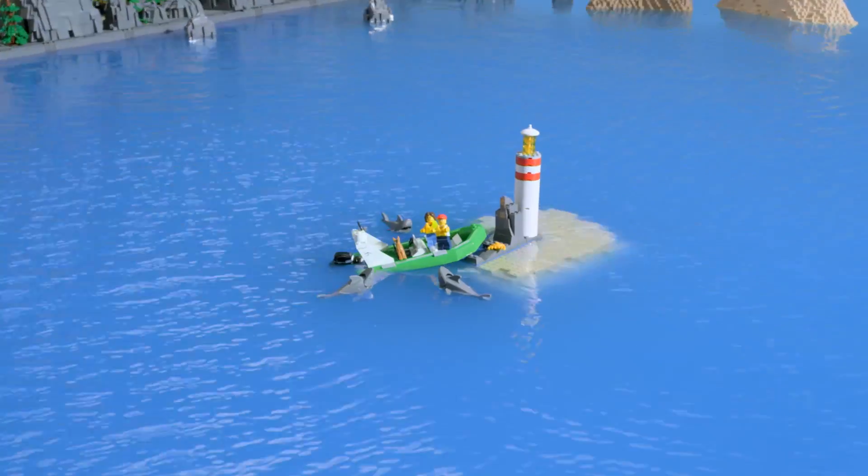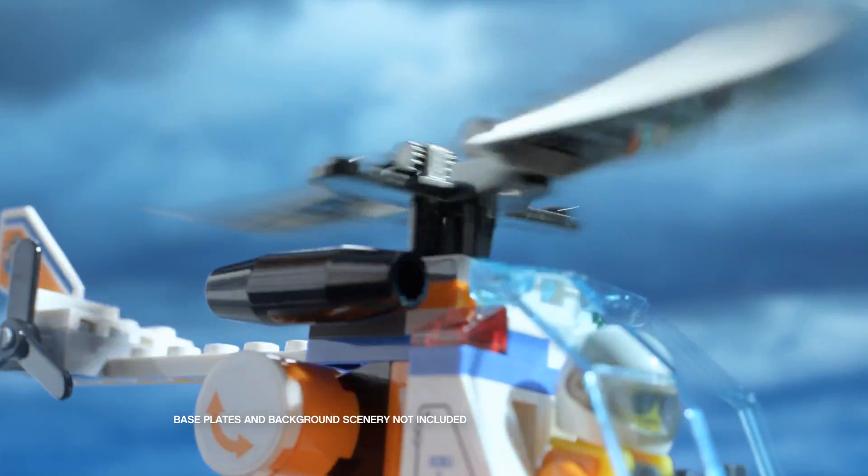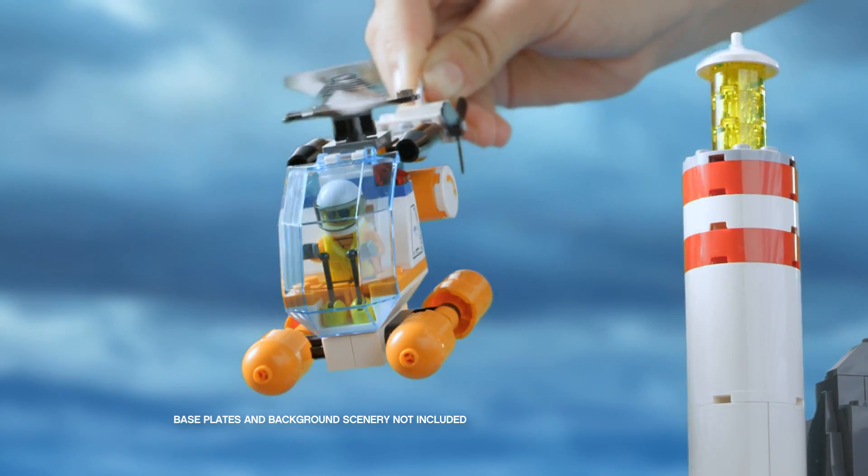In LEGO City, a boat is stuck and the sharks are getting close. But help is on the way. We need the Coast Guard patrol.